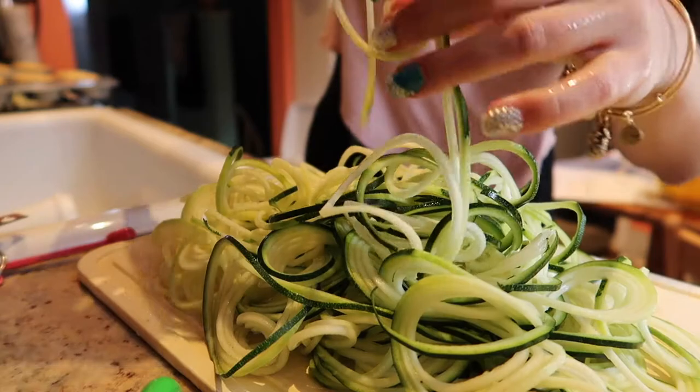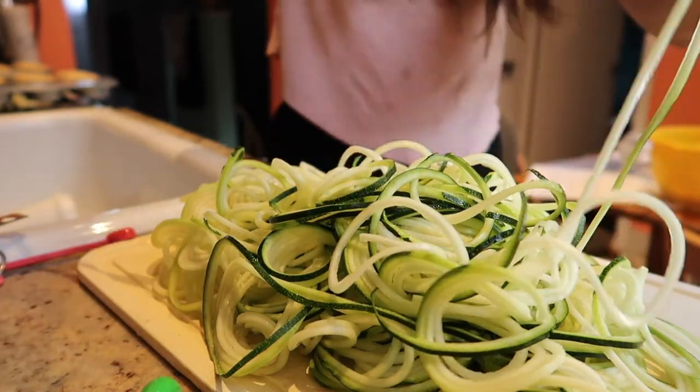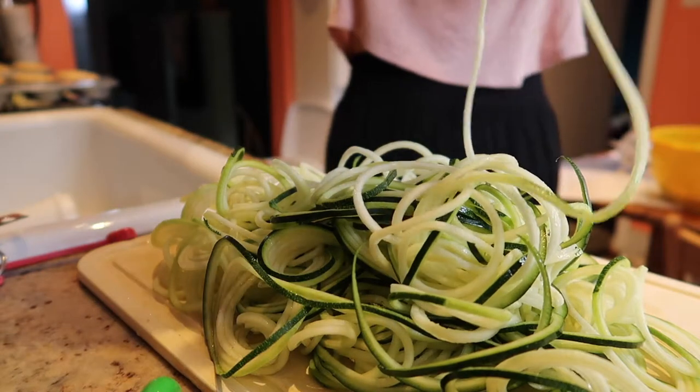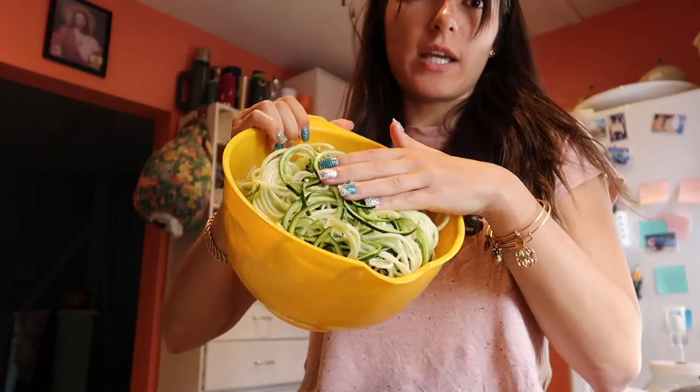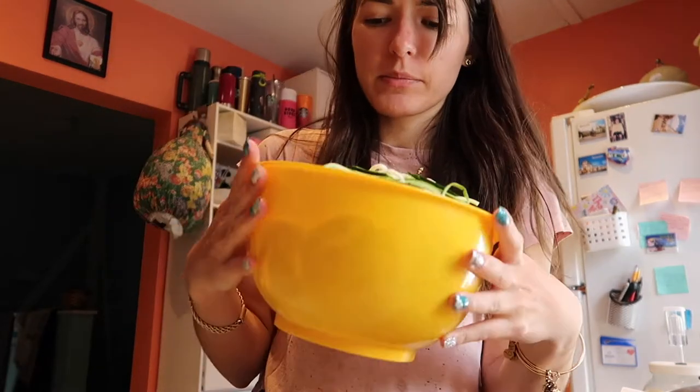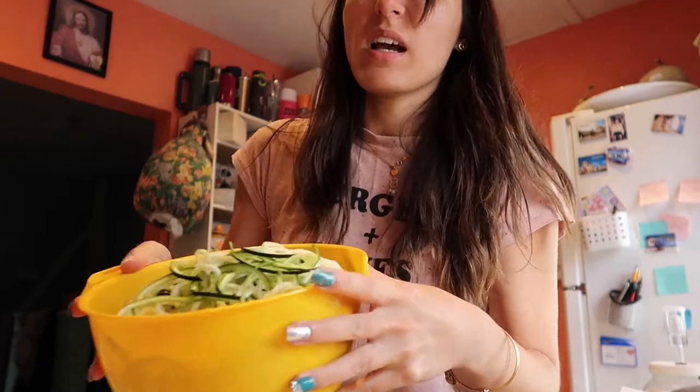Look at this — one continuous, super long zoodle! That's crazy. I used one giant zucchini and two smaller ones — about two and a half pounds total — and it probably didn't even take a full 10 minutes. I got a great arm workout though. I gotta learn to use my left hand next time. Now we're gonna make a skillet with olive oil and garlic, throw in the zucchini noodles, and make a whole meal out of it.